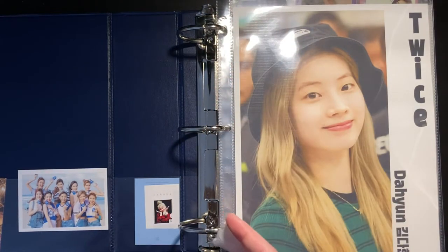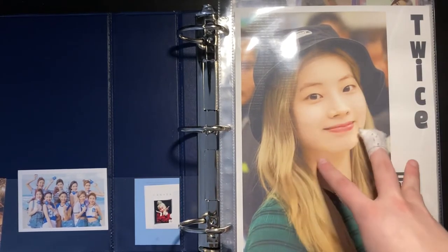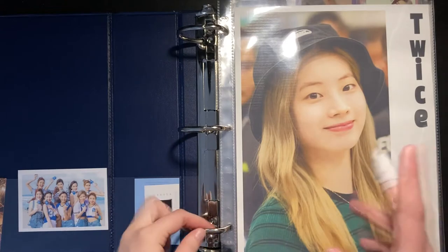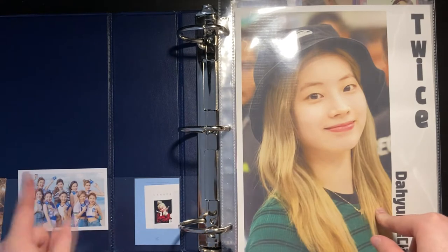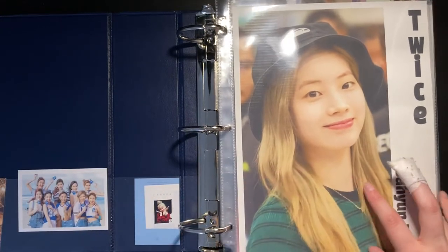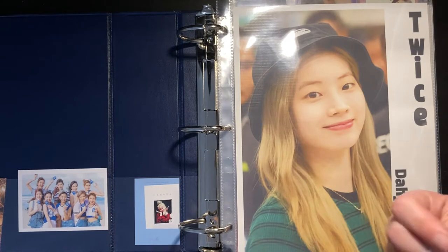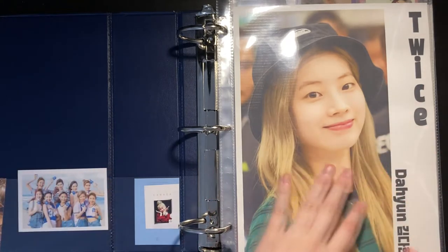We're going to start with my TWICE binder. They're currently the only group I have a single binder for, because their collection is my biggest — that may change soon, but we'll see. I collect Dahyun from TWICE, and I collect pretty much everything I can get my hands on: Korean photocards, Japanese photocards, trading cards — pretty much everything.